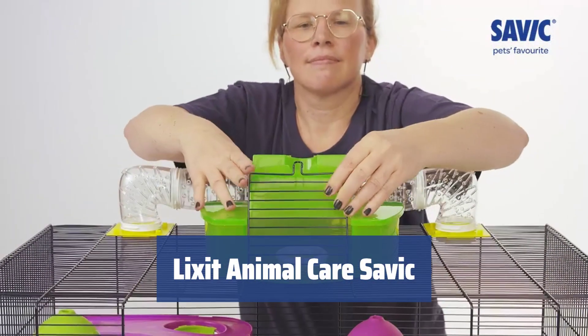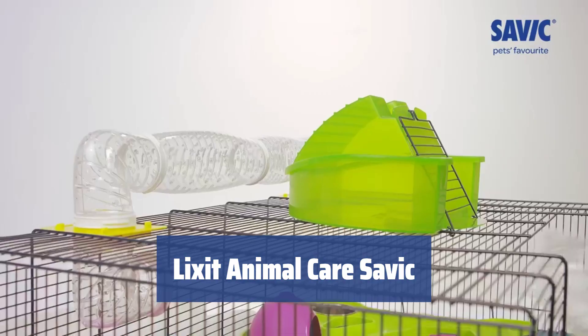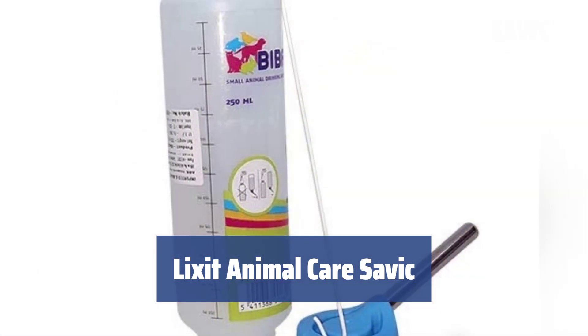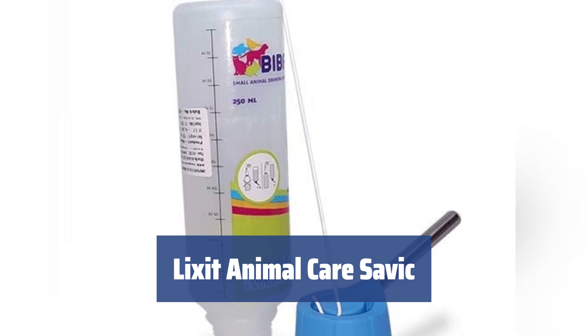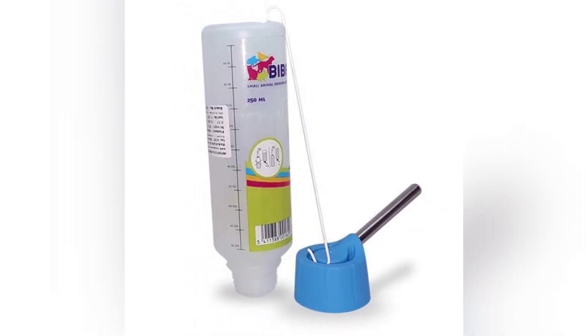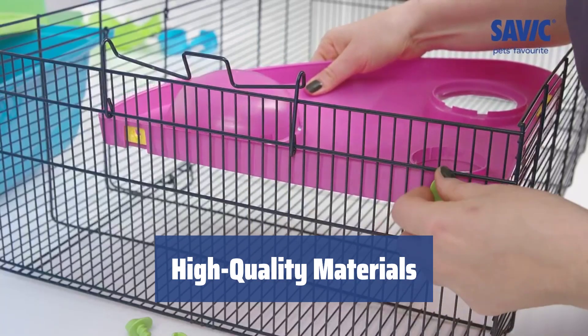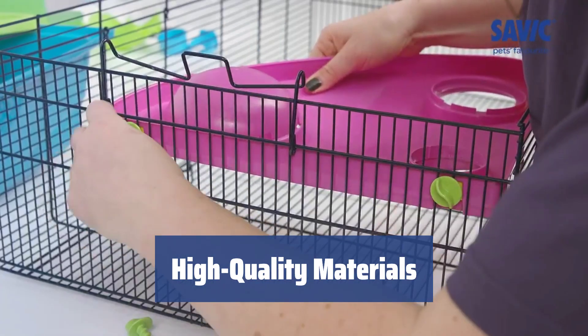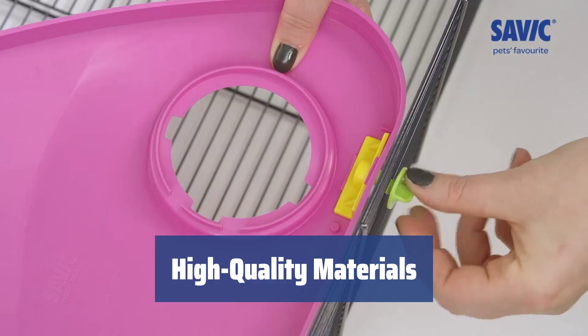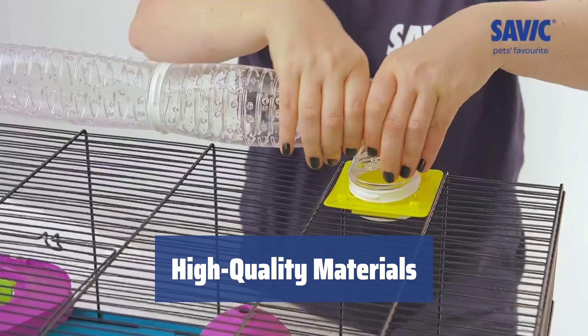Number 2: looking for a cage that won't require any extra investments later on? The Lixit Animal Care Sovic cage features plastic platforms that allow for versatile space arrangement and includes a feeding bowl, water bottle, plastic sleeping house, and a long tunnel for extra fun. Made of top quality materials, this hamster cage will easily last years. The base is made of plastic that is easy to rinse, and the top wiring provides excellent air circulation inside the cage.